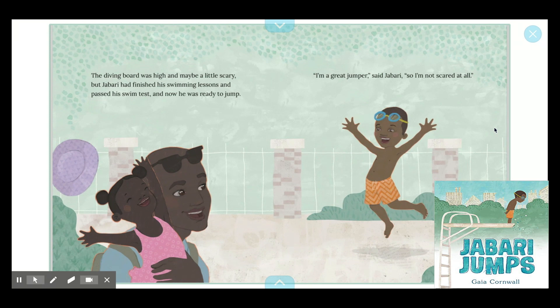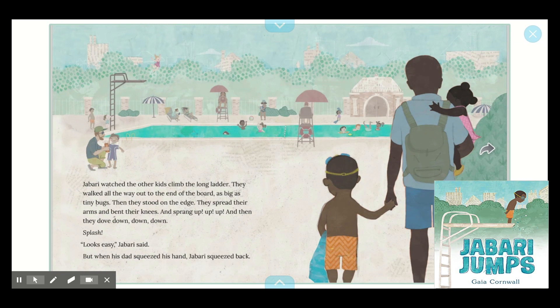"I'm a great jumper," said Jabari. "So I'm not scared at all." I'm noticing a character trait about Jabari — I'm noticing that he's feeling brave; he said he's not scared at all. Jabari watched the other kids climb the long ladder. They walked all the way out to the end of the board, as big as tiny bugs. Then they stood on the edge, spread their arms and bent their knees, and sprang up, up, up, up — and then they dove down, down, down. Splash! "Looks easy," Jabari said. But when his dad squeezed his hand, Jabari squeezed back.